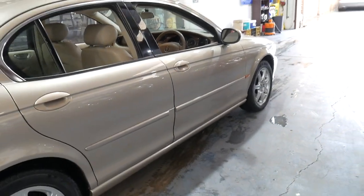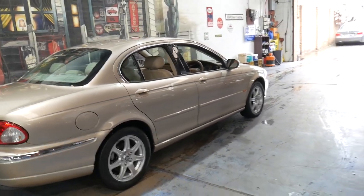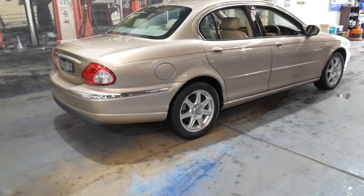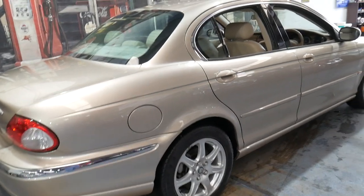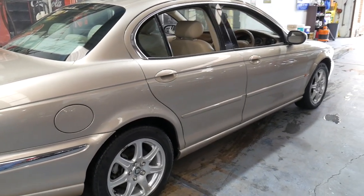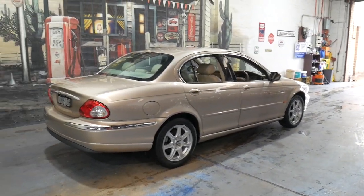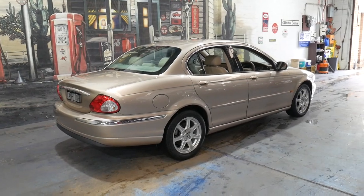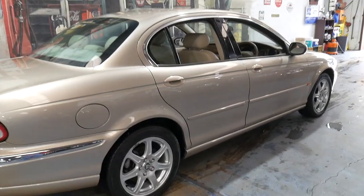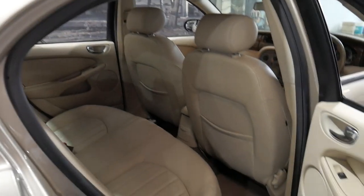I know how reliable it is because I've sold two Jaguar X-Types with the 2.1 litre engine. The last one I sold had about 78,000 kilometres — it was a black one — and they traded in essentially the same car with 260,000 kilometres on it. There was nothing wrong with it.